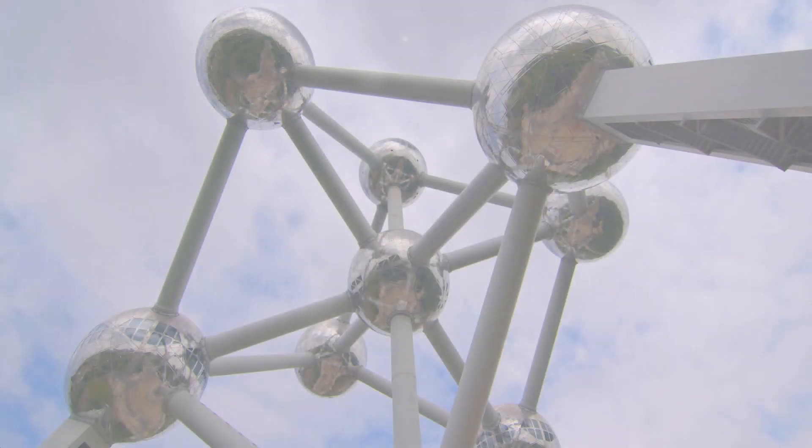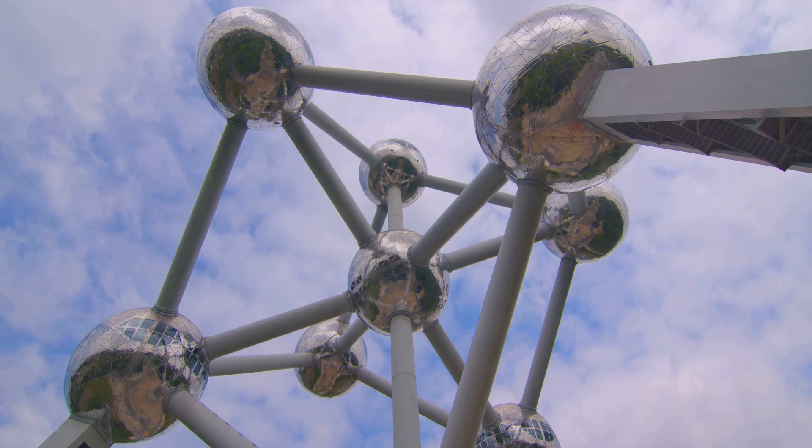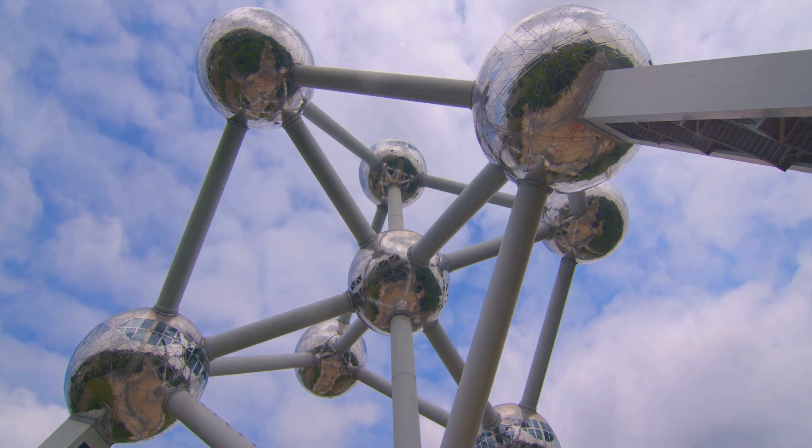At number 8, we recommend exploring the Atomium. Standing at a staggering 102 meters tall, this iconic Brussels structure was originally constructed for the 1958 Brussels World's Fair.